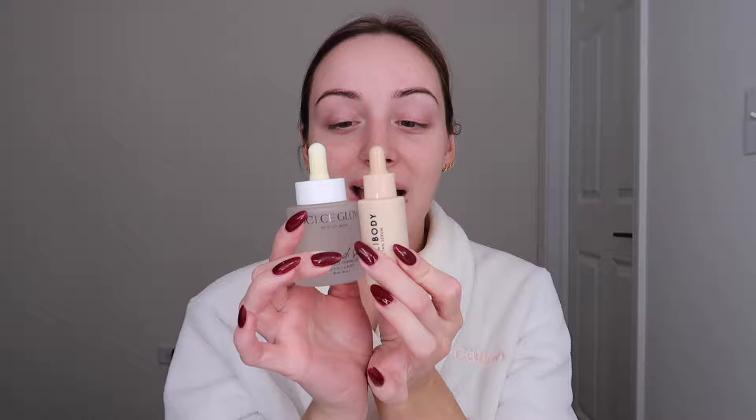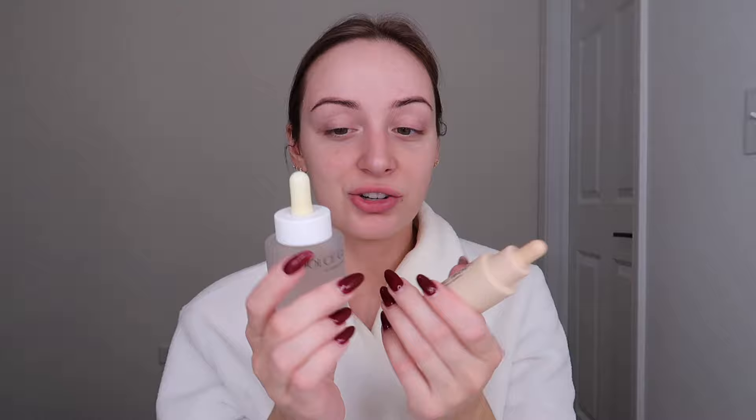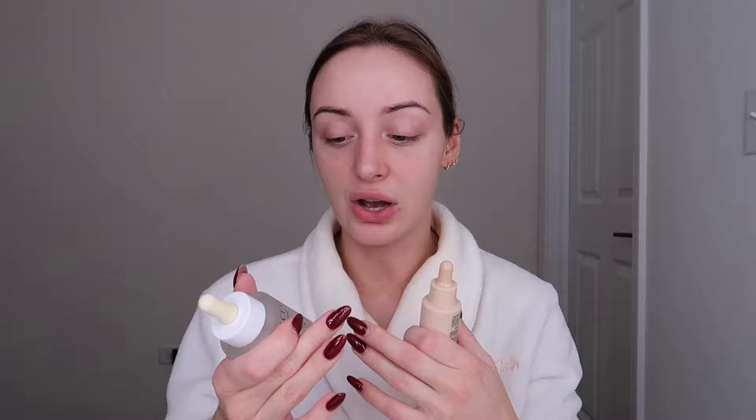Next up is Bali Body — their Face Tan Serum. This is also one ounce, which is crazy to me because it looks so tiny compared to the Dolce Glow, but they actually have the same amount of product. If you're asking about packaging, I do prefer the Dolce Glow because it feels heavy and worth $50, but I also love Bali Body packaging. This one goes for $14.98 on Ulta right now — $15 versus $50, almost four times more expensive. That is kind of mind-blowing.